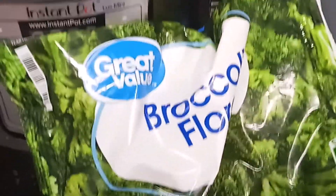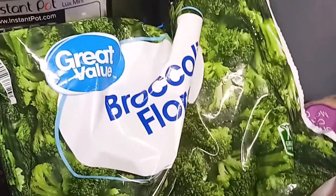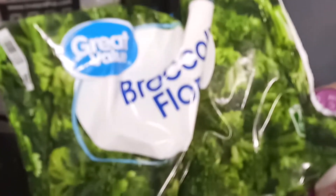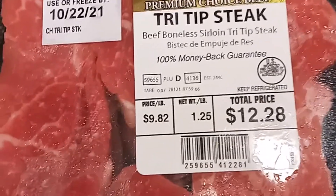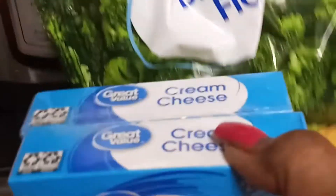I got some frozen broccoli florets. A lot of times frozen vegetables really come in handy for cooking dinner - I can just grab a bag, open it, combine it with something, and turn it into a really good dish. I got some tri-tip steak for my husband who wanted steak tonight. I'll make extra and put it in the refrigerator for meal prep - I can use it on both my keto and protein sparing modified fasting days. I also got cream cheese.